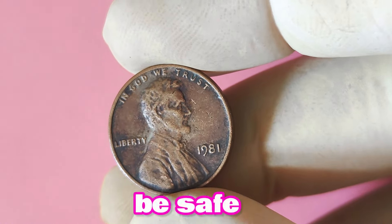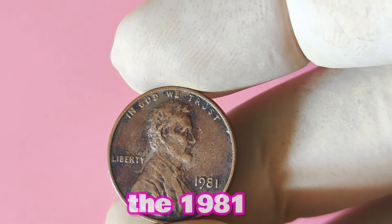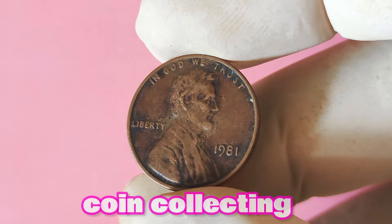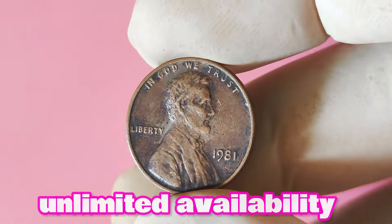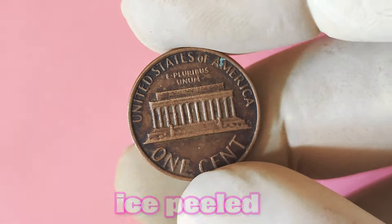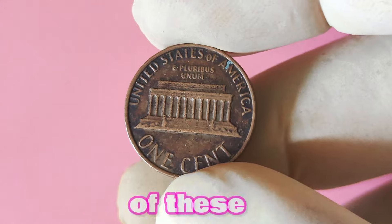Remember, it's better to be safe than sorry when it comes to valuable coins. In conclusion, the 1981 Lincoln penny without a mint mark is a true rarity in the world of coin collecting. With its high value and limited availability, this elusive coin has become a prized possession for collectors everywhere. So keep your eyes peeled and your coin collection organized — you never know when you might come across one of these valuable gems.